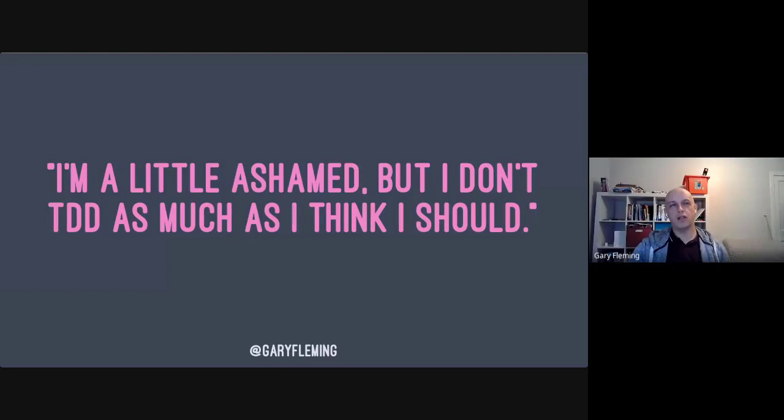He said to me, 'I'm a little ashamed, but I don't TDD as much as I think I should.' There's a lot packed into that one little sentence — layers and nuances in meaning. 'I don't do TDD as much as I think I should' — that's a lot.